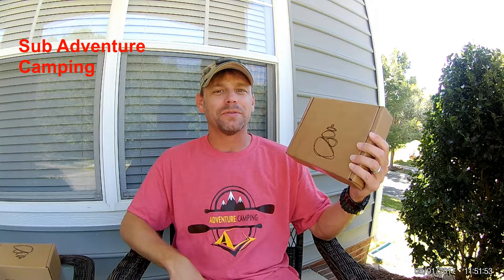Hey guys, welcome back to Adventure Camp and Technical Nut here. Today we're going to be talking about the July edition of the Karen Box, so stay tuned.